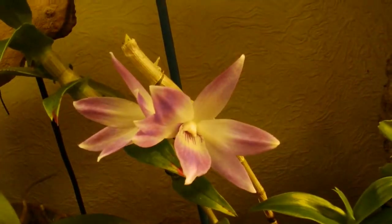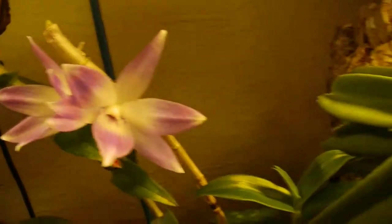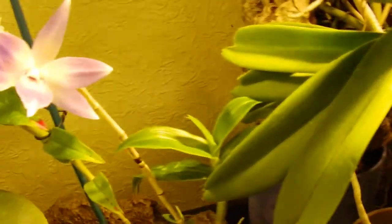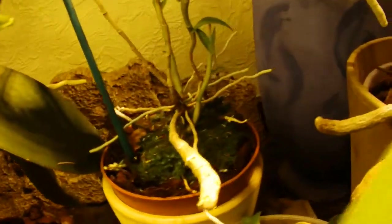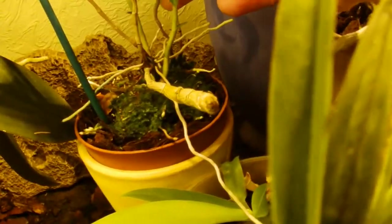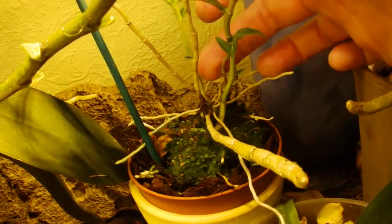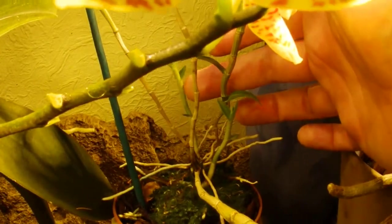There's the Dendrobium victoriae-reginae. The Reginae has actually got a couple of canes — there's this one, and behind here... that was actually quite big. I don't know how far that goes now. That's that one.